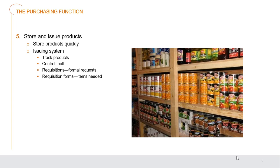Next, we need to store and issue those products. We store them quickly so they're safeguarded, and especially for refrigerated or frozen foods, so they don't deteriorate. Once stored, we issue the product out to where it's needed. For example, we may have a hundred cans of peaches used over weeks or months, and we need to track these products to control issues like theft. A requisition system is in place so whether it's the bar or the kitchen, any part of the organization needing products from storage fills out requisitions, making everything traceable and trackable.